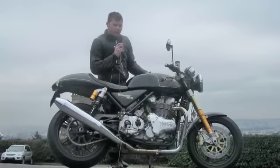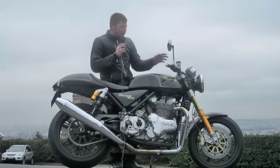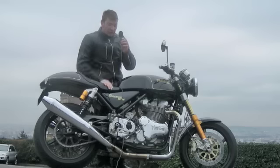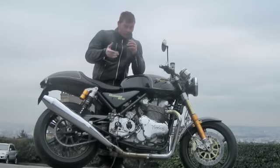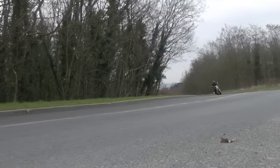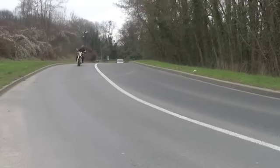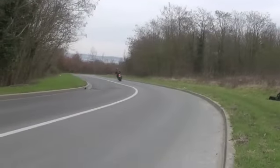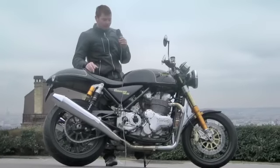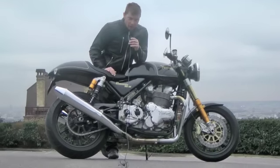Elle est étonnante sur plusieurs aspects : sa légèreté, son agilité. Il y a aussi des petites failles, comme la position du sélecteur qui est un réel handicap. Si vous voulez en savoir plus sur cette magnifique nouvelle Norton, je vous invite à lire l'essai sur motostation.com.